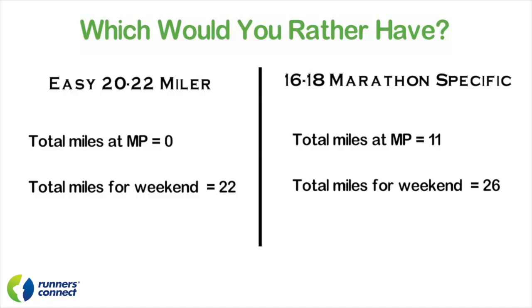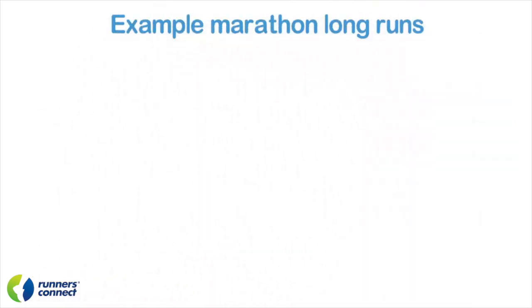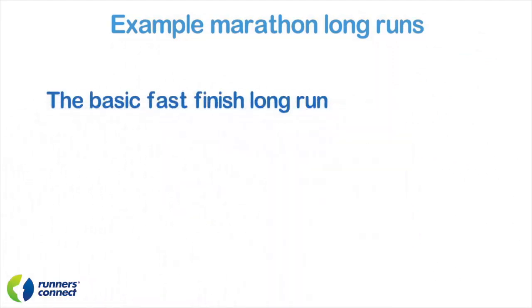Now that's not to say you should never run over 18 miles in a long run. This example is to demonstrate that marathon-specific long runs outperform easy long runs when it comes to marathon readiness. If you're faster than 3:30 for the marathon — meaning 20 miles takes you less than three hours — or you're running high mileage so that a 20 to 22 miler is less than 33% of your weekly mileage, then going longer is okay. However, you still want to include marathon-specific work. Now that we've talked about the philosophy, it's time to give you some example workouts.